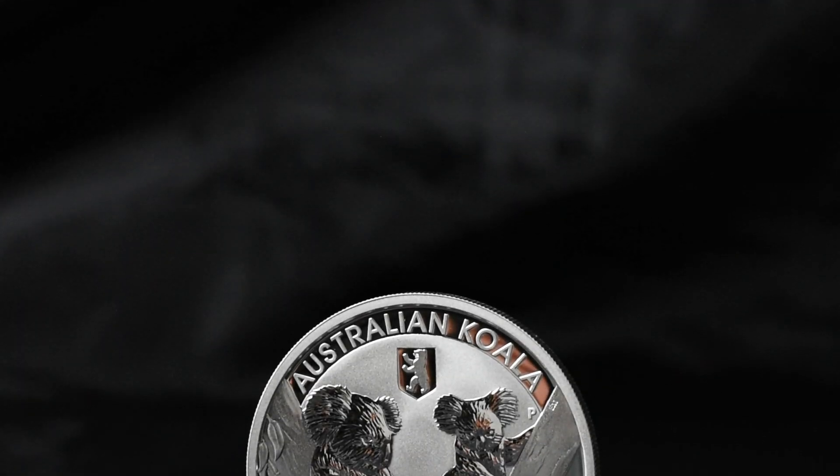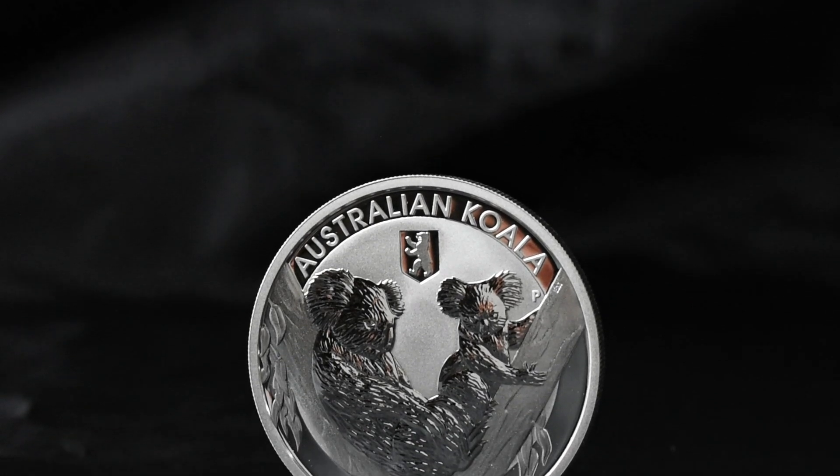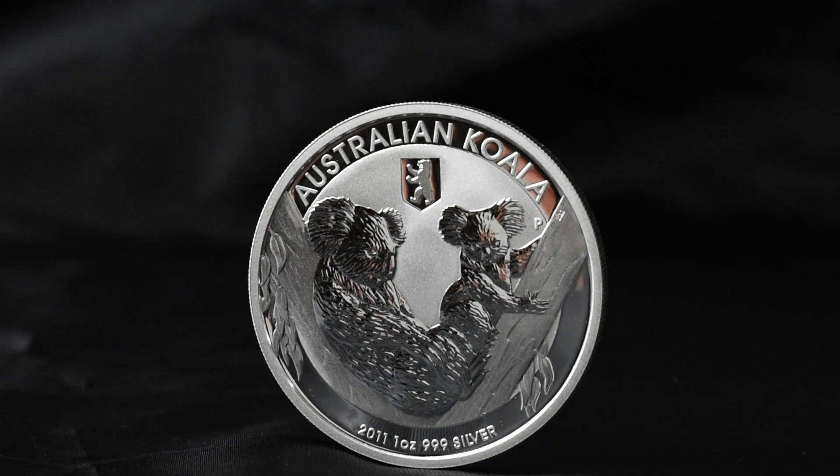Hey guys, Brendan from The Silver Forum here. I hope you're all doing well and today we're going to have a close-up and detailed look at the 2011 Australia one ounce silver koala coin.